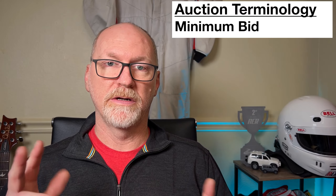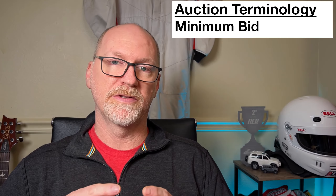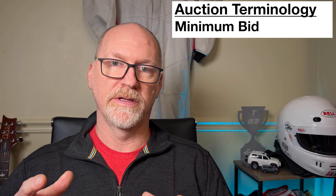In addition there's a thing called a minimum bid. The minimum bid is generally about one percent of the value of the current bid, so if it's at $10,000 the minimum bid is $100. That minimum bid is the increment it goes up by, so the next person has to bid $10,100, and so on and so forth.